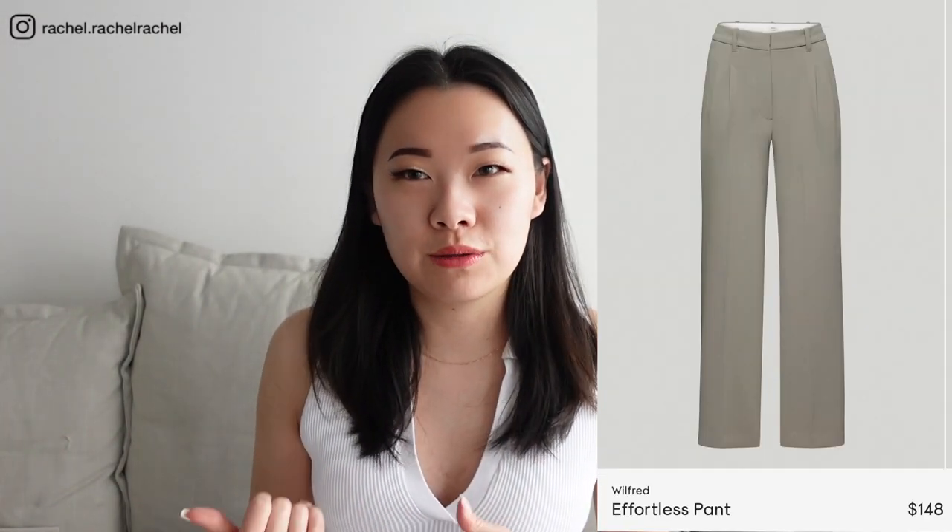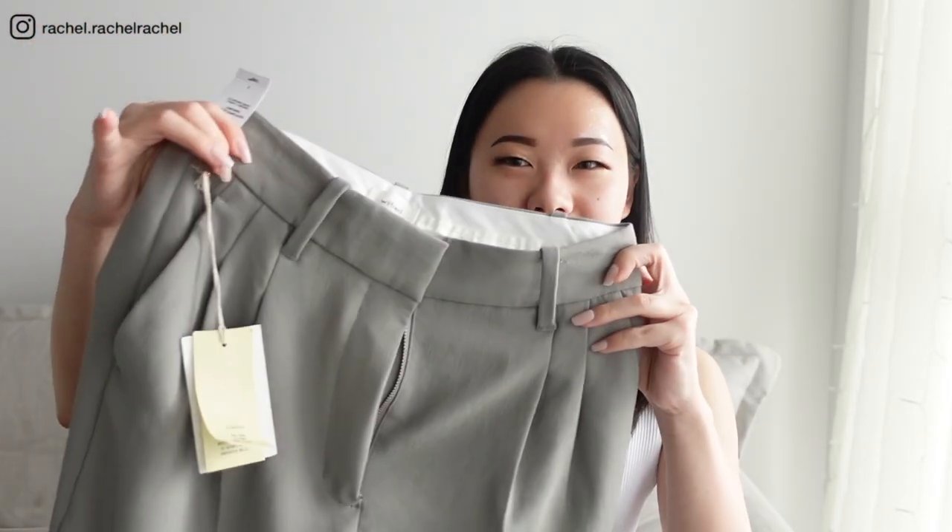Hi everyone, welcome back to my channel, it's Rachel. In this video I want to give an update on the effortless pants from my previous video, because I asked you guys for help on whether or not I should keep them. I did mention that I ordered the regular crepe fabric version of the effortless pants in the color basalt gray, and they just arrived. I wanted to show you guys what these look like today and compare them to the vegan leather pants.